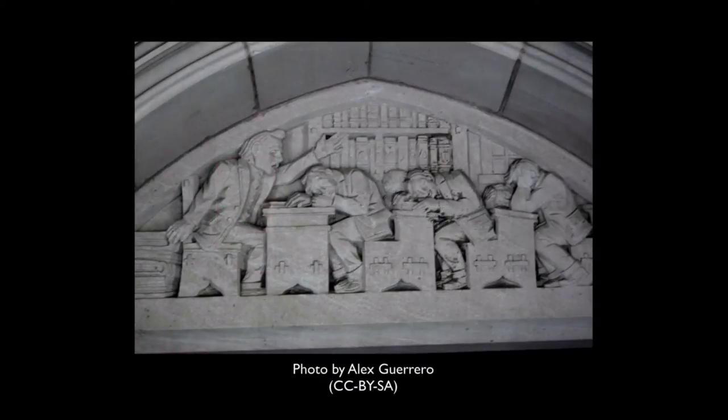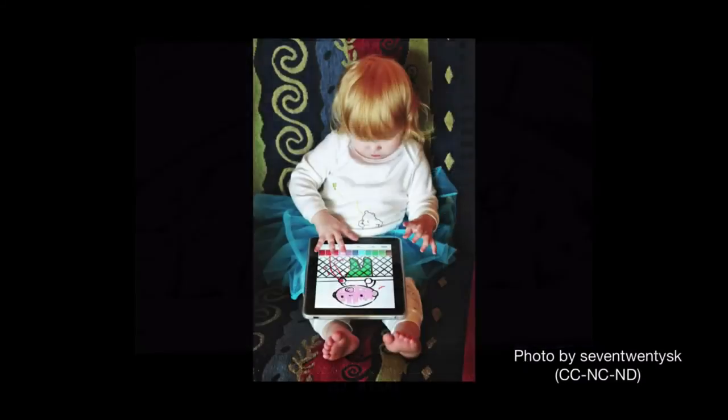Keeping students engaged in college classes is by no means a new challenge. For decades, professors have struggled to maintain the attention span of young minds in classrooms. Here we see a law professor engaging in song and dance to keep his pupils alert in this sculptural frieze which adorns the professor's entrance to the law building on Yale's campus.